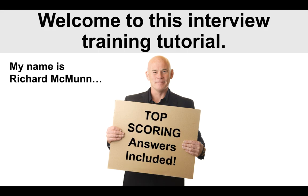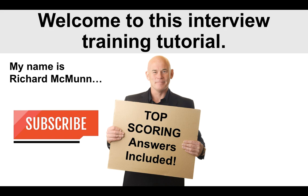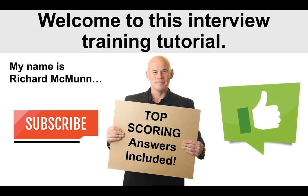In the tutorial, I'm going to give you some top-scoring answers to the kind of questions that you are likely to get asked based on the health and safety manager interview. Please do subscribe to the channel by clicking the red button below the video, and I would also very much appreciate it if you gave the video a like.